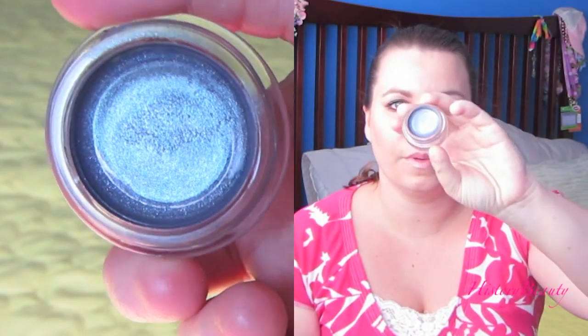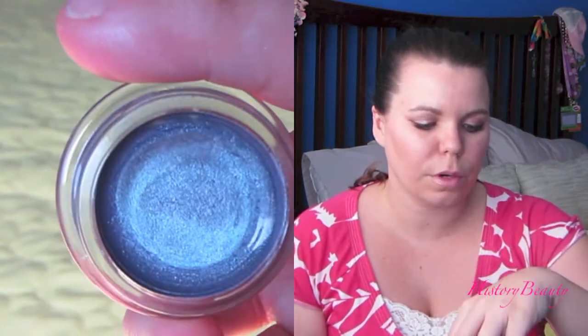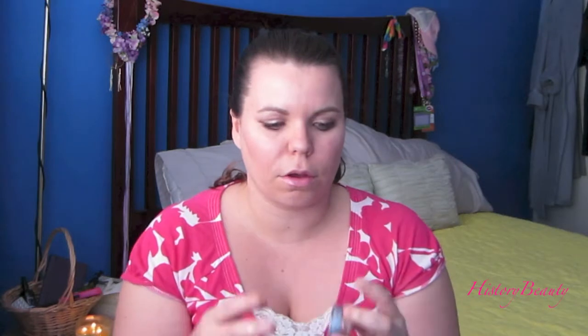The next one I picked up was Blue Paradise. In the pot it's a really pretty ice blue — definitely a blue-purple — and I think it'll look nice as a fun bold color all over your eyes. In the store display they had a look using it that I might try to recreate for you guys.